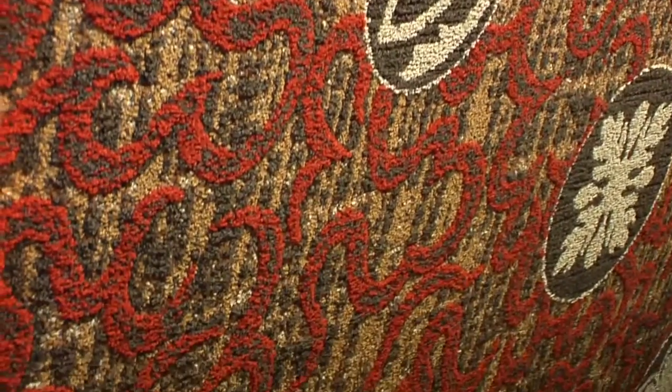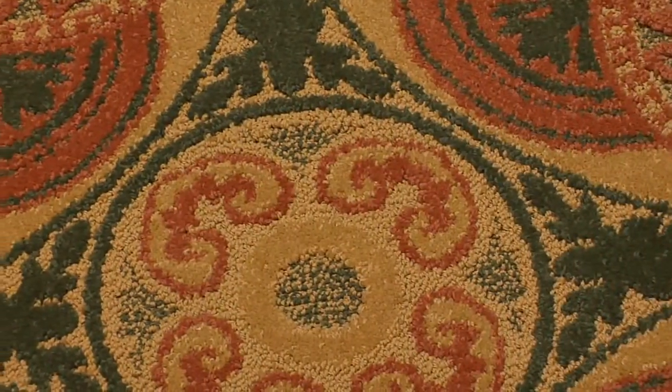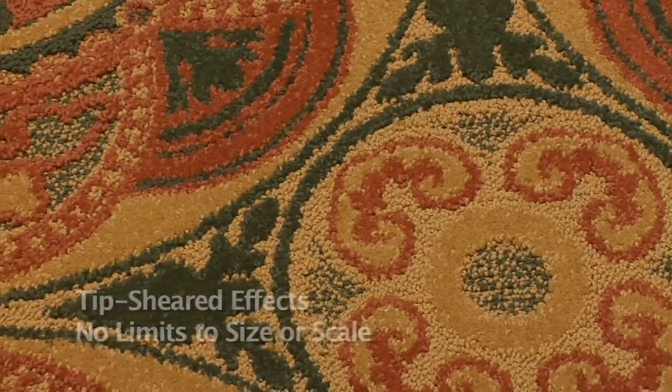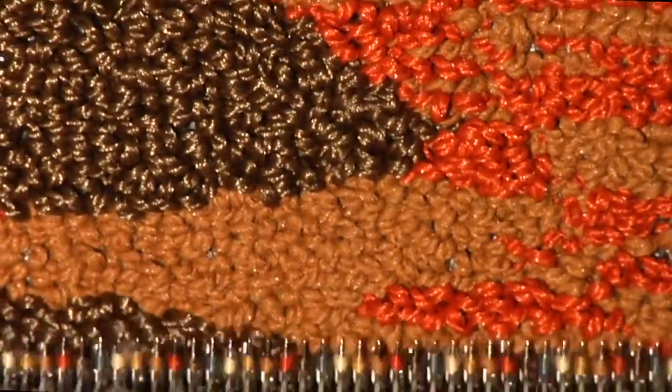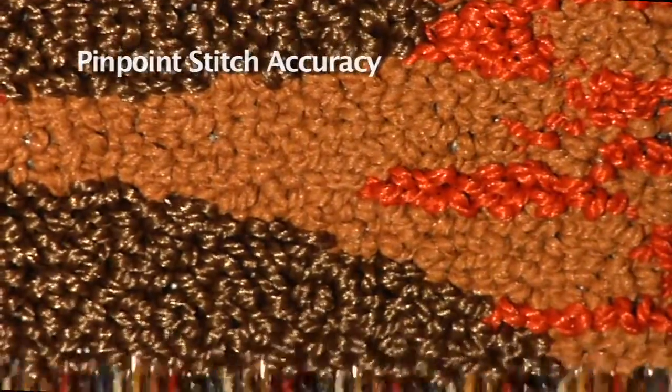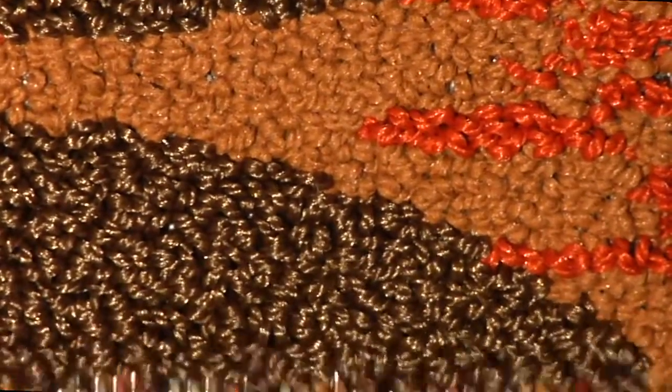Now you can produce multiple color, multiple pile height carpet in a variety of textures and tip sheared effects with no limits to the size or scale of patterns. With this breakthrough technology, you get pinpoint stitch accuracy with no buried ends for high definition detail and clarity.